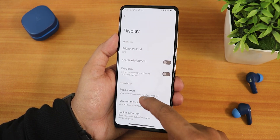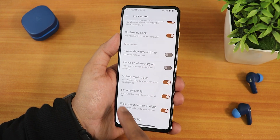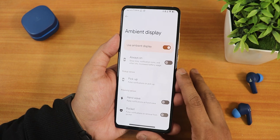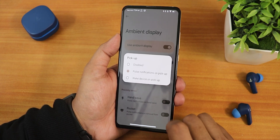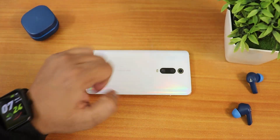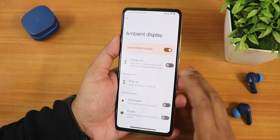In display settings we have brightness level, adaptive auto brightness, extra dim, and inside lock screen options like show device control, always show time and info — the always-on display — and always on when charging. In the advanced settings we have ambient display options including pickup modes: disabled, pulse notification on pickup, and wake device on pickup. I have it set to pulse notification on pickup — when I pick the device up, the screen wakes in ambient display, which is very convenient.